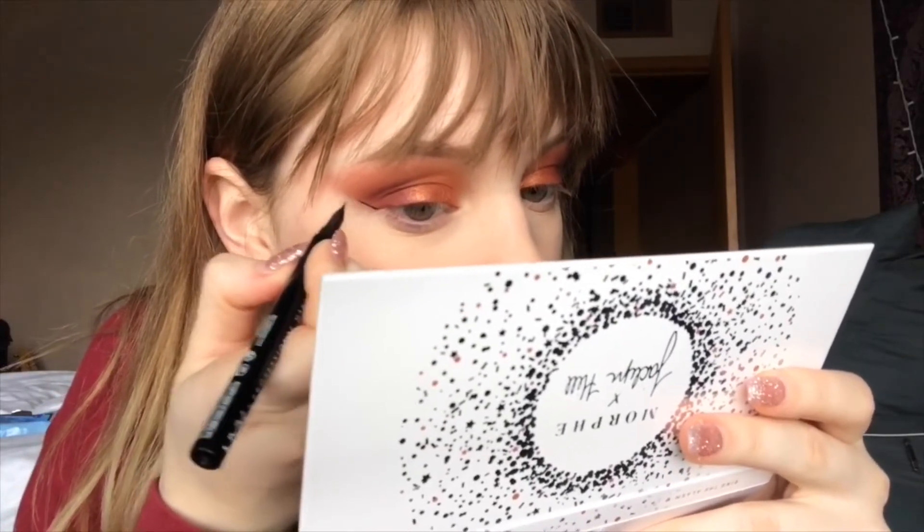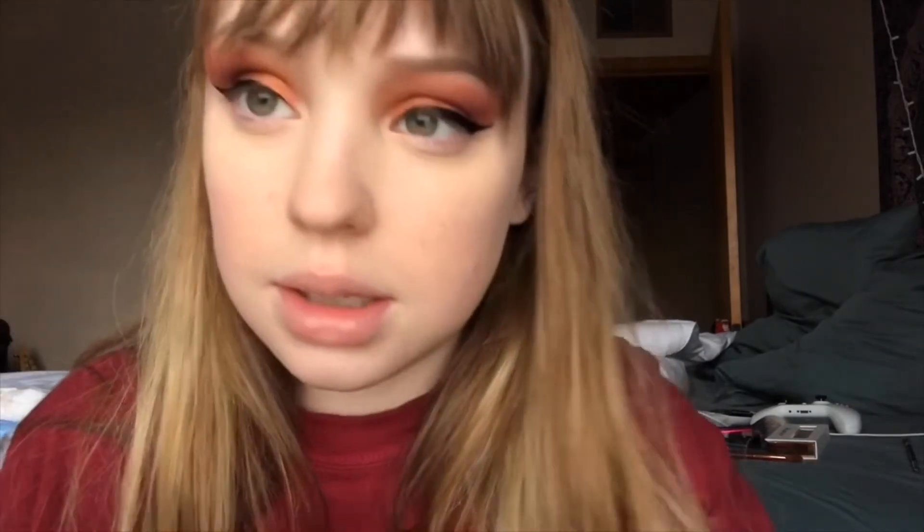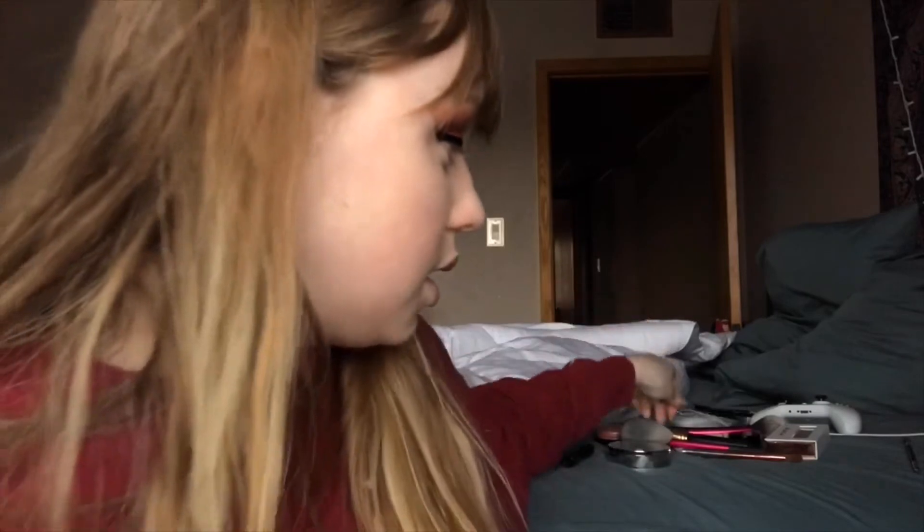I don't like this eyeliner. I don't know if you guys can tell, but it just doesn't dry matte — it has like a sheen to it. It settles into the lines of your skin, and on your eye when you're doing your eyeliner you'll be just having a great time and make it perfect, and then it'll start going into the creases of your skin and make everything just look terrible.